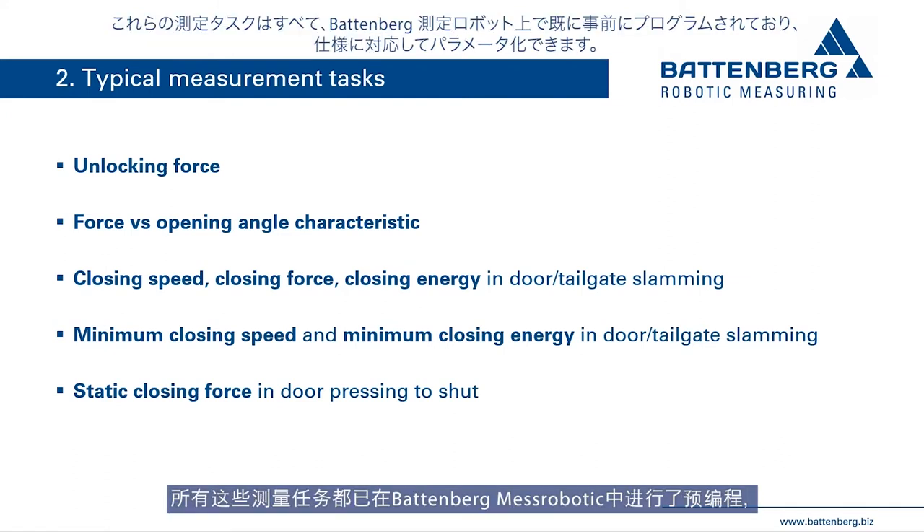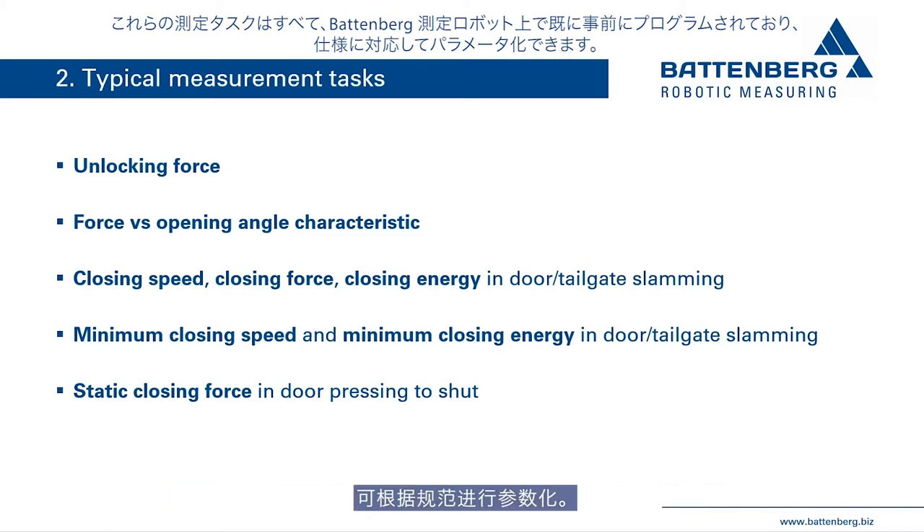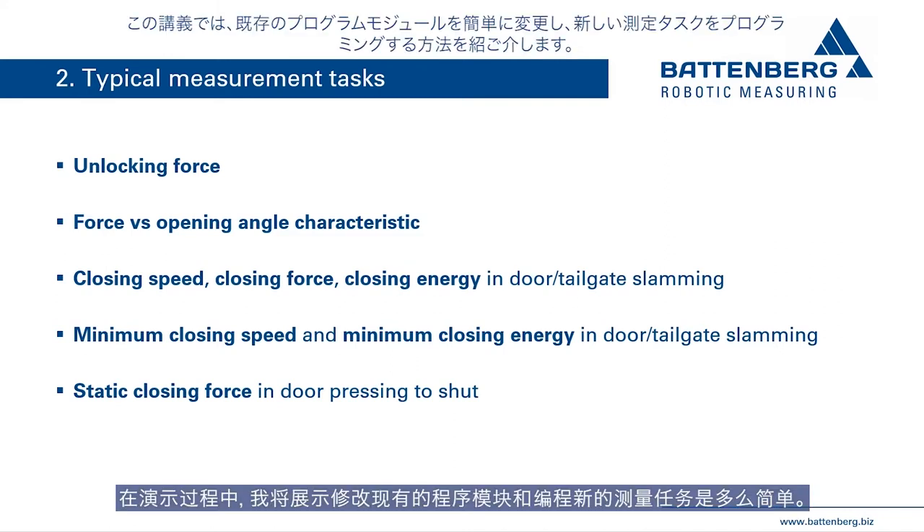If the ajar vehicle door or tailgate is pushed to shut, the static closing force is measured. All of these measuring tasks are already pre-programmed in the Battenberg measuring robot system and can be parameterized depending on individual specifications. The existing program modules can be easily modified and new measurement tasks can be programmed.